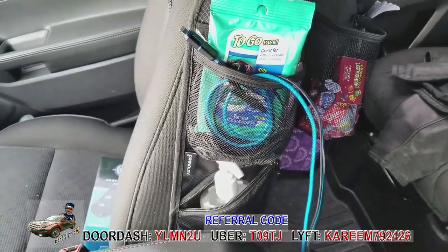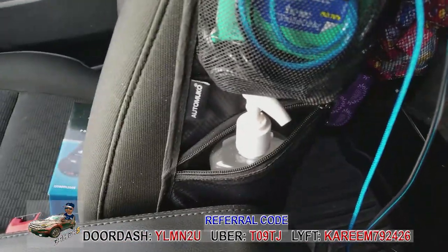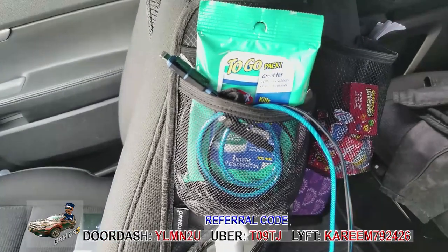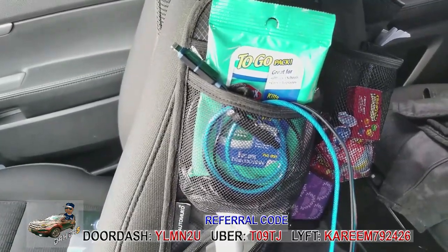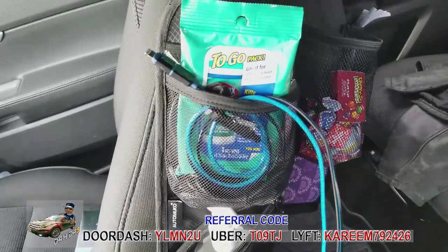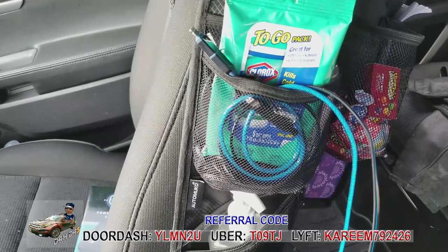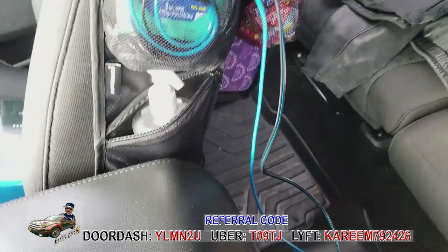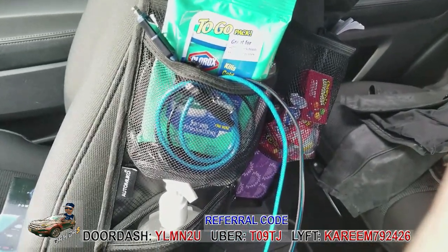I have a little side pouch on the side of my driver's seat with a mesh pocket and a regular pocket. In the bottom pocket I keep hand sanitizer — everyone loves hand sanitizer — and Clorox to-go wipes. That's more for myself; when you're driving around a lot you use questionable bathrooms, so I can grab the wipes on the run. I also hang my charging cables in there so passengers can see them and reach them easily.